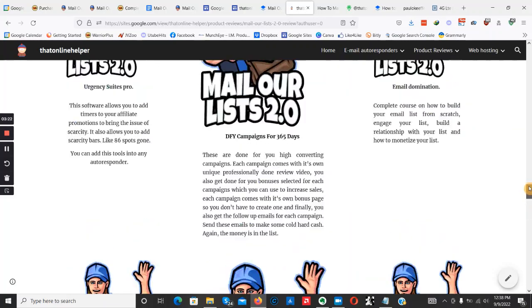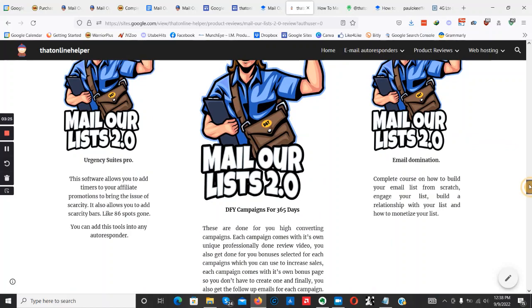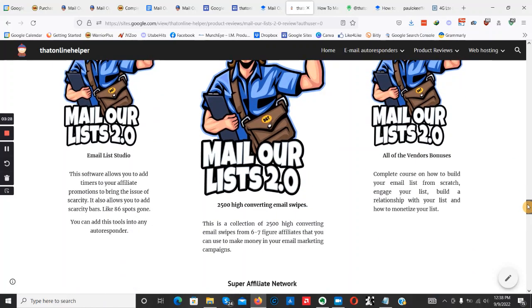Email Domination is going to be a complete training course on how to do email marketing from beginner level up to getting your first email subscribers and actually making money. I'm also going to be giving you Email List to Do, another software to help with email marketing by adding tools like scarcity timers and buttons to help increase email conversions. Plus, 2,500 converting email swipes — if you've never written an email before, just copy, paste, and swap out your affiliate link.